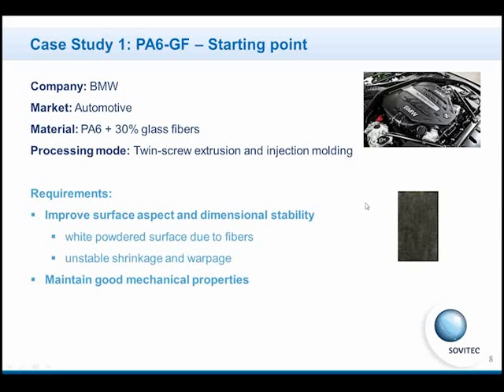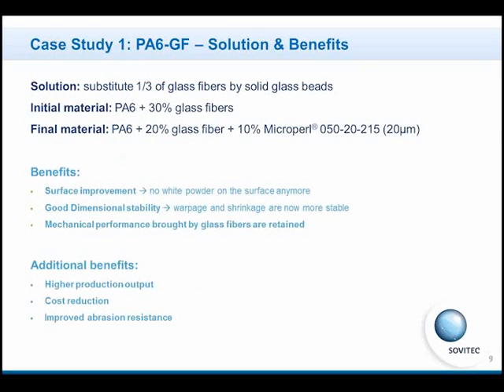So, we did a lot of testing with our partners and decided to use the following formulation. We replaced the polyamide and 30% glass fibers with polyamide and 20% glass fibers, and a part of the glass fibers were replaced by glass beads of 20 microns median diameter. 215 refers to the coupling agent used to improve the compatibility with the polyamide.